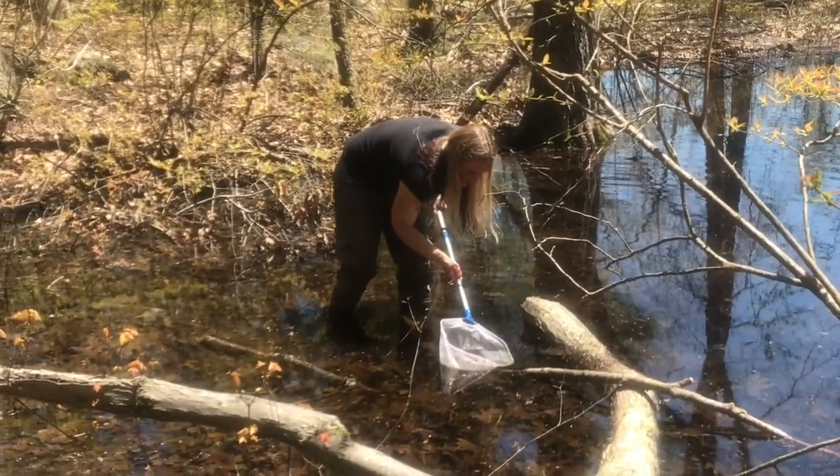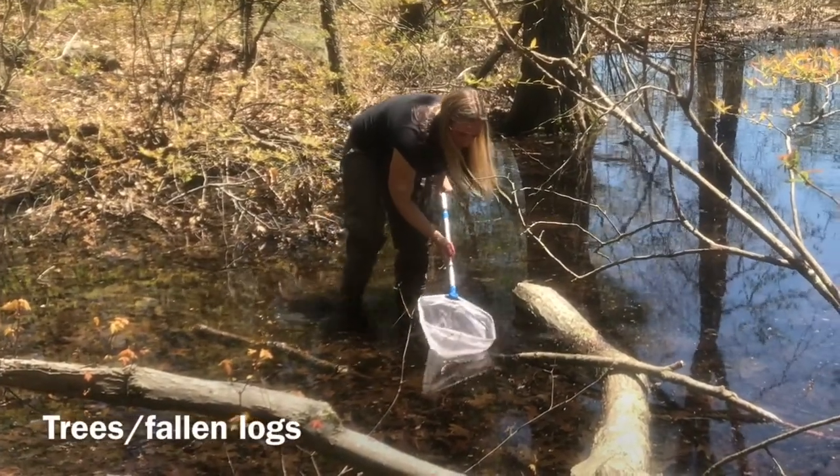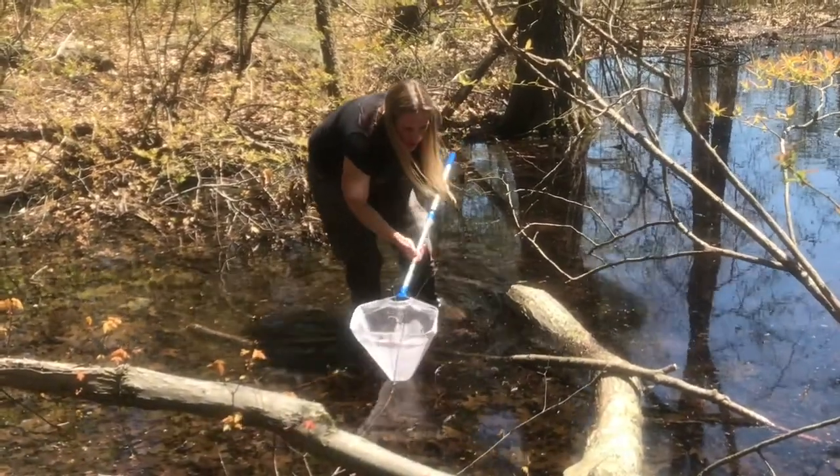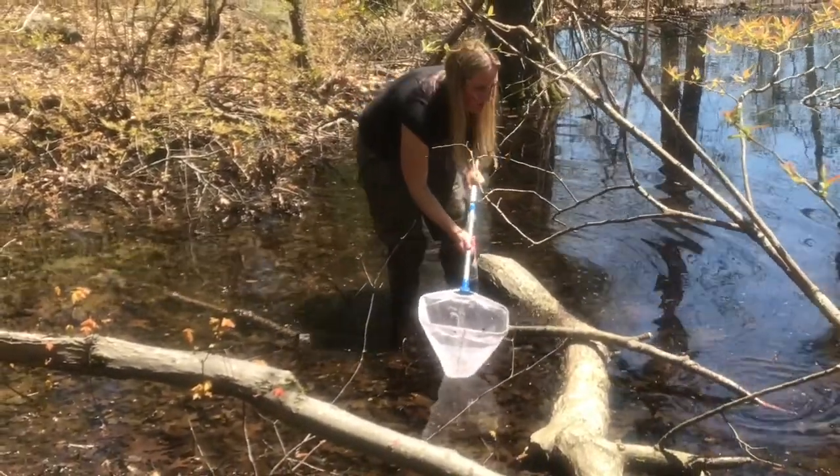You may observe that I'm searching around fallen trees or logs in the vernal pool. These provide great shelter to stay safe for the living things that live there.